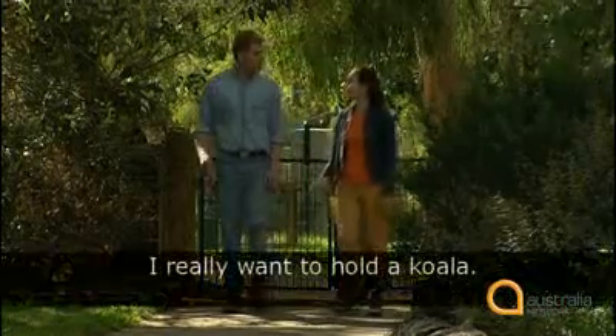Let's start today by looking at how we use the words 'a' and 'the'. We call these words articles. 'The' is the definite article, and 'a' and 'an' are indefinite articles. We use them before nouns. Listen: 'I really want to hold a koala.' Anne wants to hold a koala. She's not talking about a definite or particular koala.